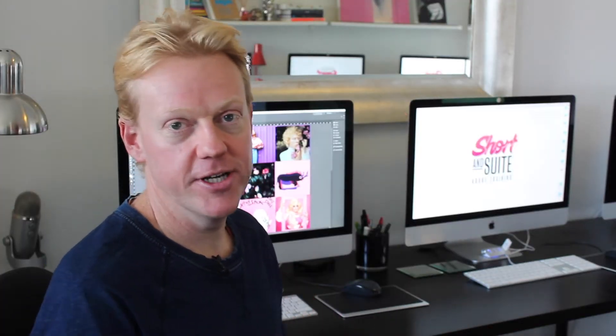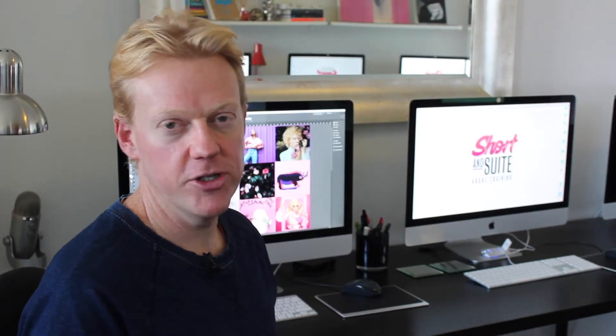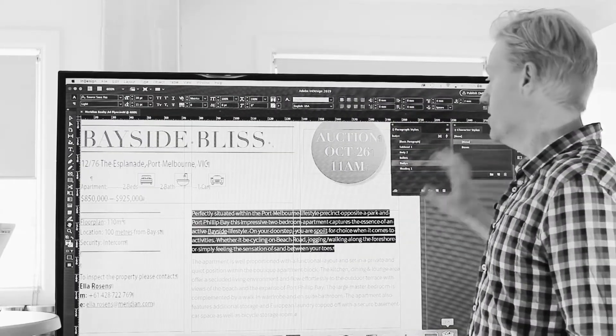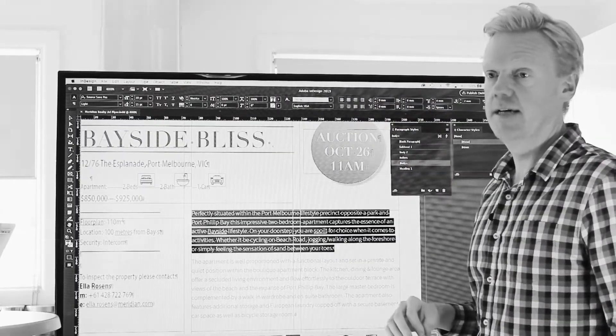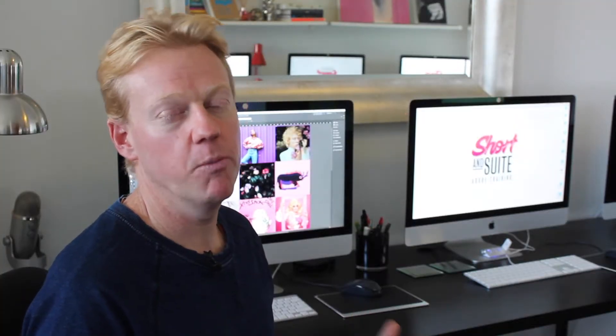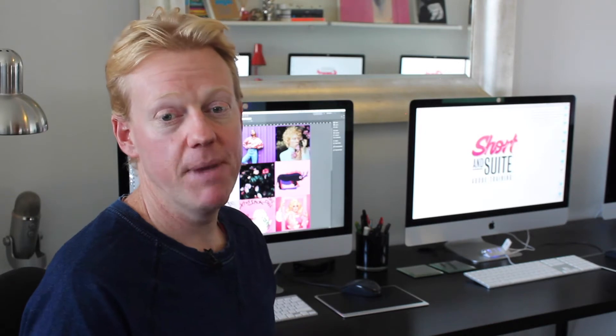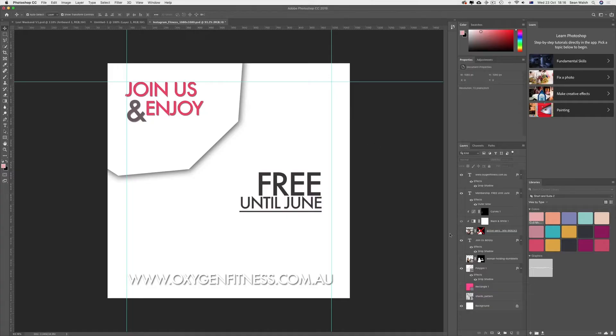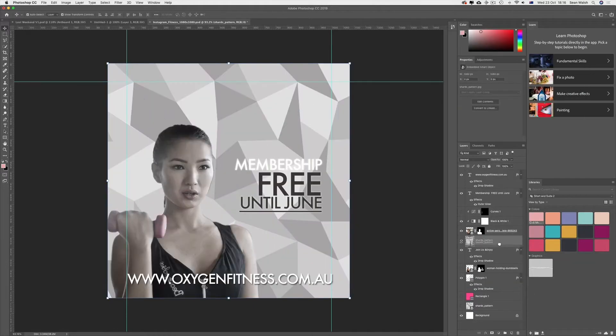So here we are in our boutique studio where we conduct our Photoshop training. You might be a marketing professional who needs to use Photoshop for creating marketing collateral, perhaps a business owner that wants control over your marketing collateral, or maybe you're a personal assistant, a bid manager, or a teacher. There are so many different types of professions that we teach Adobe Photoshop to.